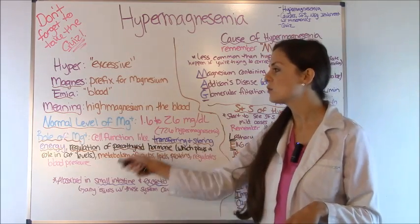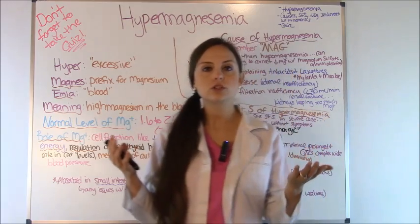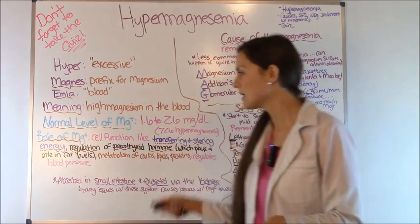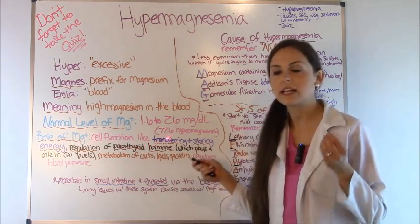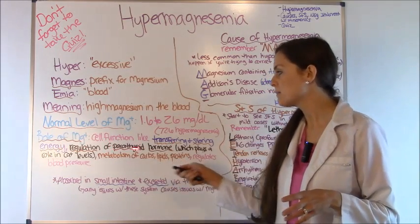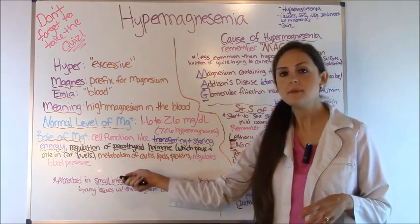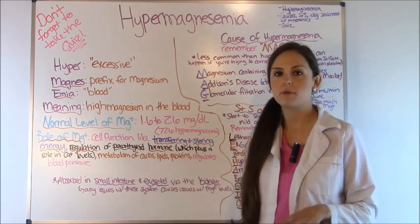Let's talk about the role of magnesium in the body, because in order to truly understand the causes and signs and symptoms you have to know how it works. Magnesium plays a huge role in transferring and storing energy in the cell — huge cell function. It regulates the parathyroid hormone which is responsible for calcium levels in the body, and it metabolizes your carbs, fats, and proteins and regulates blood pressure.